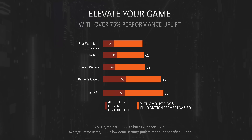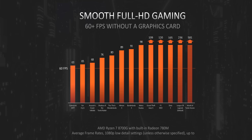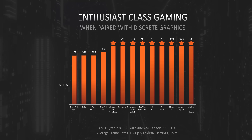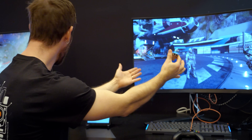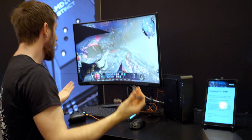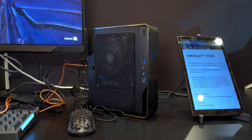What sets it apart is everything else. Instead of having kind of weak onboard graphics, we're looking at the same RDNA 3 based onboard graphics that we've seen in AMD's mobile chips that power devices like the ROG Ally. So behind me you can see Starfield and Baldur's Gate 3 running on this chip at, admittedly, low details, but 1080p, 60fps. The games are freaking running without a graphics card.